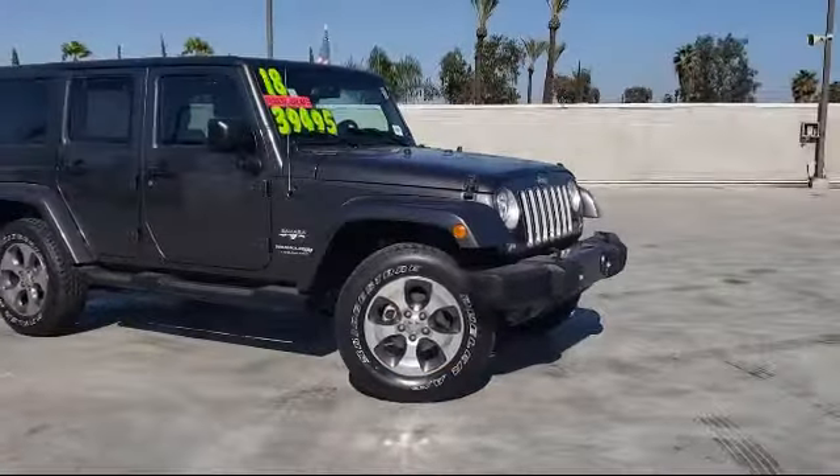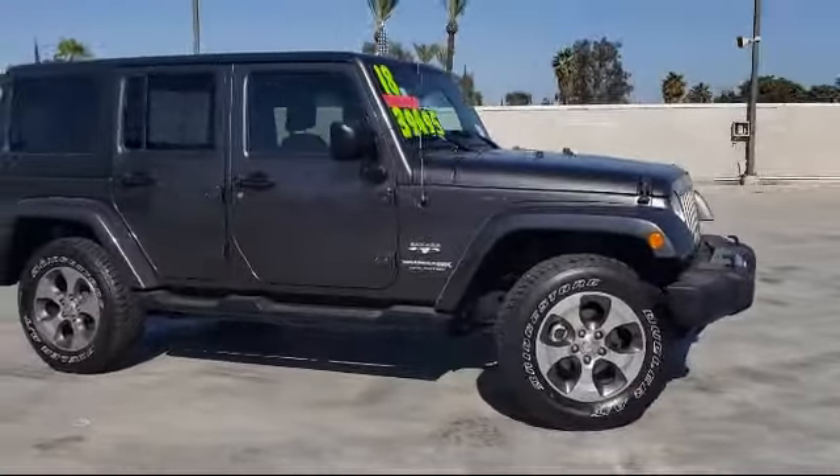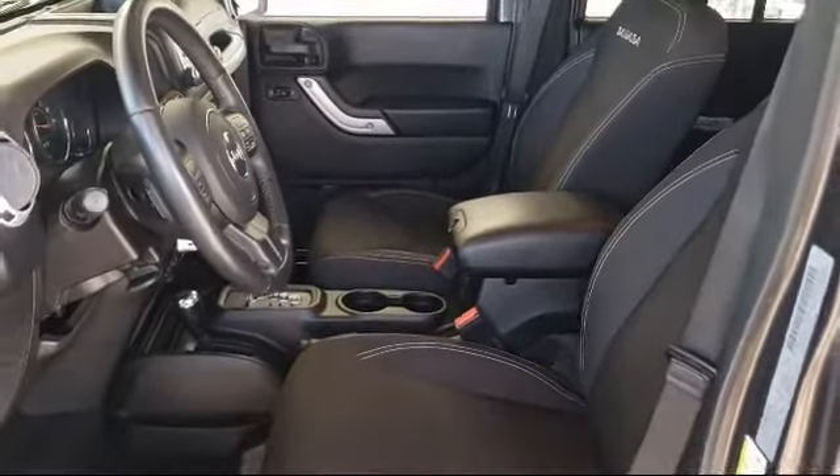Welcome to the Selma Auto Mall, where we have over 11 brands of new and used vehicles to choose from. Here's a look at another one of our great vehicles from our massive inventory, equipped with fully automatic headlights, Sunrider soft top, leather wrapped steering wheel, Sirius XM satellite radio, split fold down rear seat, steering wheel controls, keyless entry, and has less than 20,000 miles on the odometer.